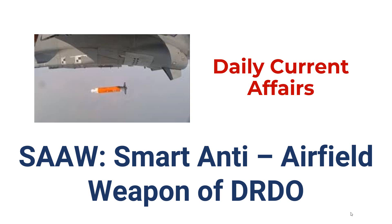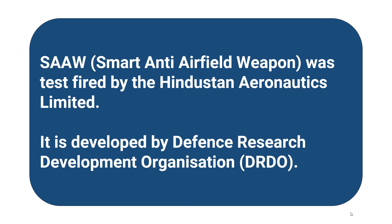Hello everyone, welcome to GK Today. In this video we will be discussing the SMART anti-airfield weapon of DRDO. Hindustan Aeronautics Limited recently test fired the SMART anti-airfield weapon from a Hawk aircraft successfully. It was developed by the Defence Research and Development Organisation and is the first smart weapon fired from an Indian Hawk.